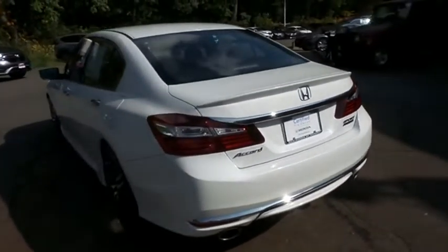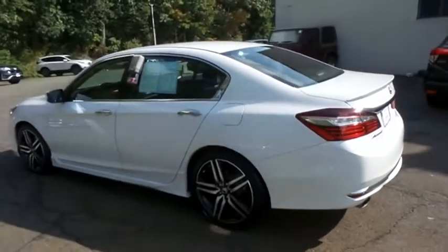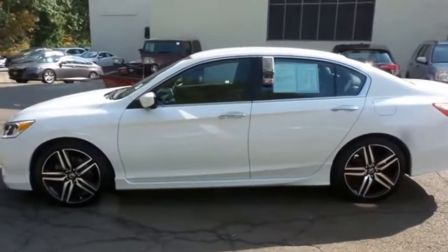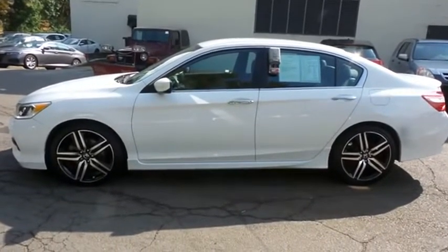This beautiful Accord Sport SE has just arrived at Honda of Nanuet. It only has 26,000 miles, has gone through a comprehensive 182-point inspection, and is backed by a 7-year, 100,000-mile powertrain warranty.